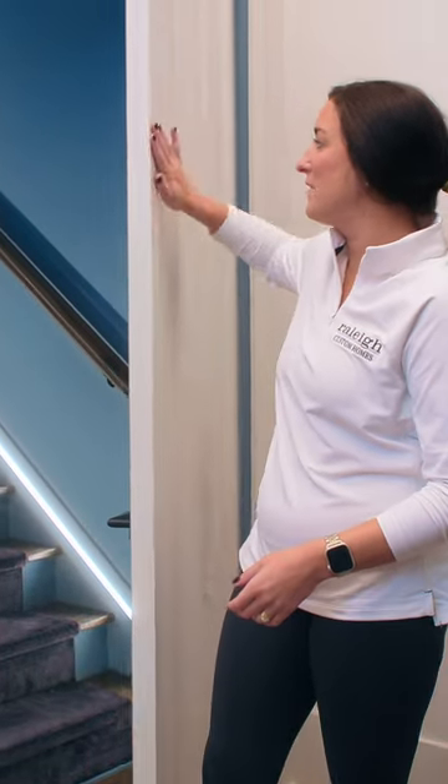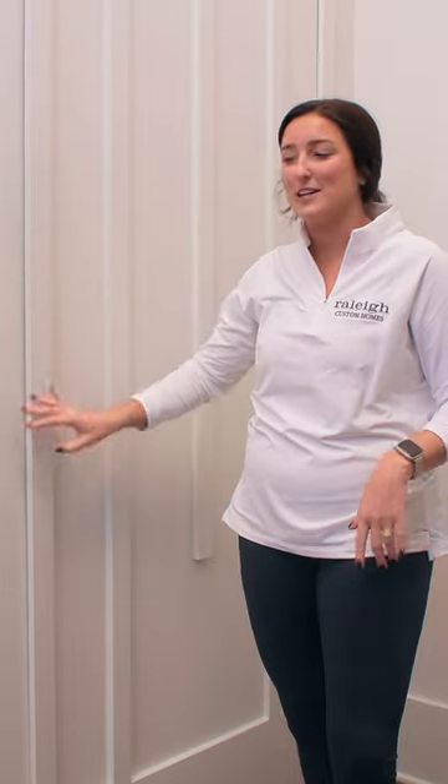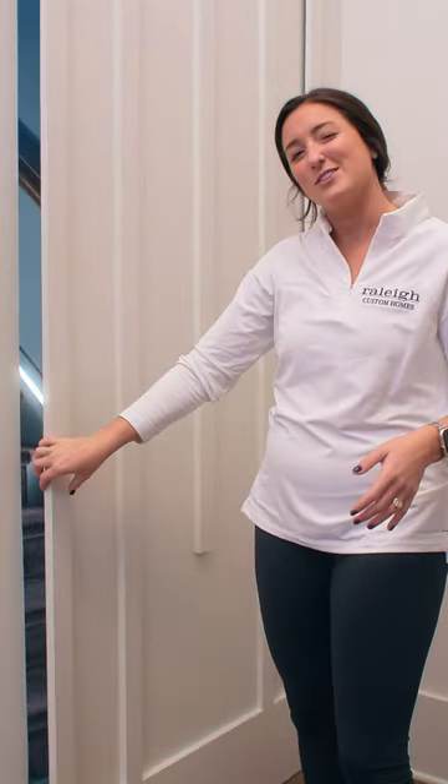That's right guys, we put a hidden door here at 822 Pebble Brook and we trimmed it out really nicely so it's a very seamless hidden door when you're coming up the stairs. But what's upstairs? Let's go take a look.